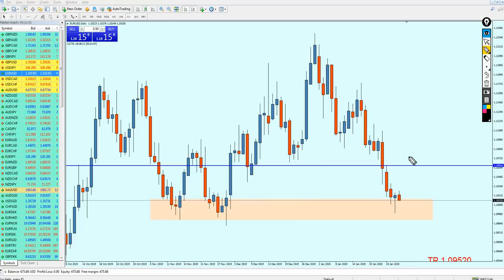We can see that the pair has reversed from this support zone. Last night the pair created a pin bar on the same area, indicating that the pair most likely is going bullish now. I don't want to say it is safe to start buying the EURUSD because we just need one more confirmation on the four-hour candles.